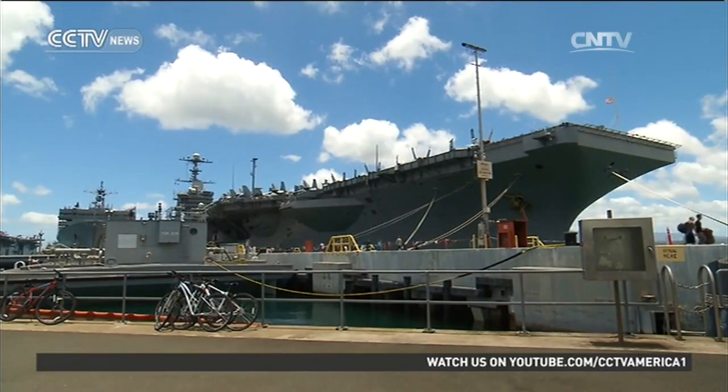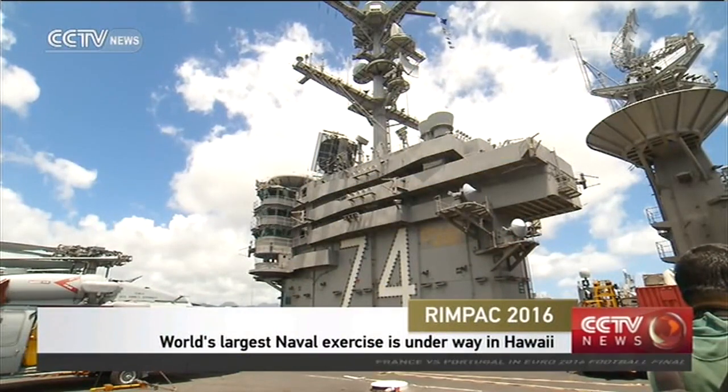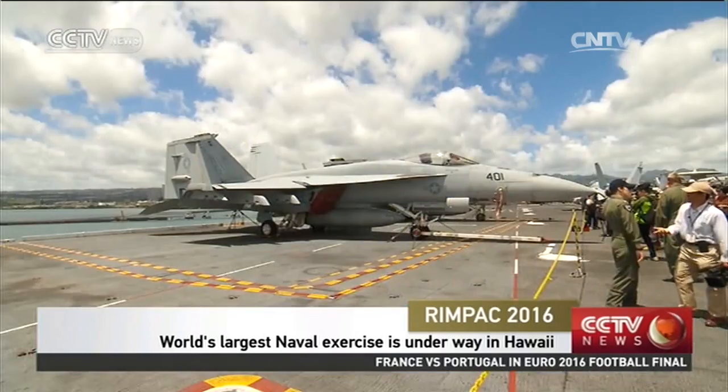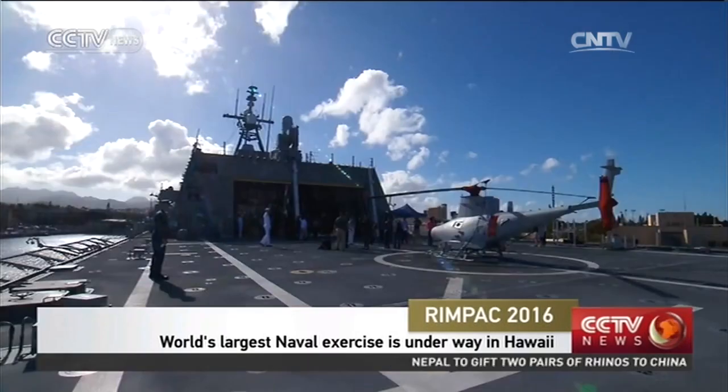Two symbols of U.S. naval power: the aircraft carrier John C. Stennis and the much smaller, nimbler Coronado, both projecting U.S. power in the Pacific.